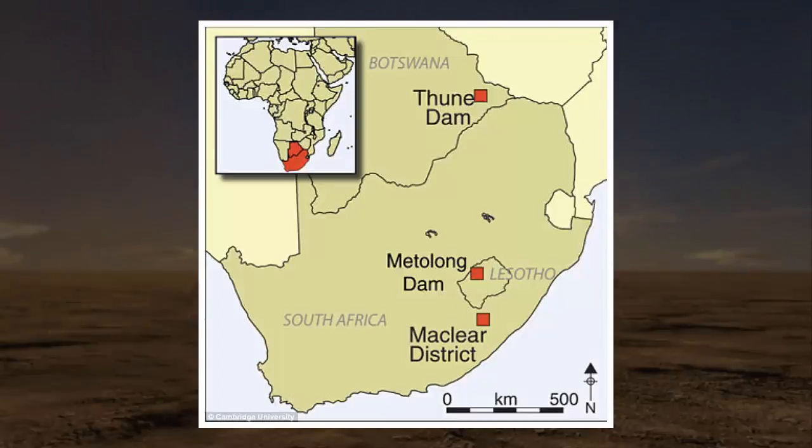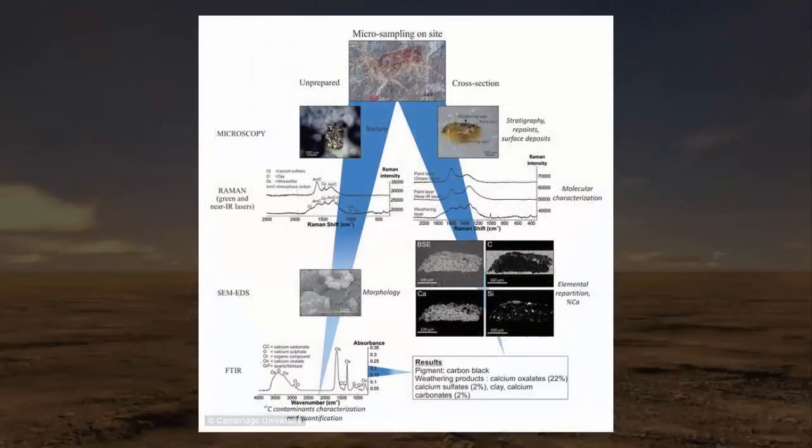The rock art in question is located at 14 sites in three different regions of southern Africa: the Thun Dam, Botswana; the Futhiotsana Valley, Lesotho; and the McLear District in South Africa. For years, experts have known the meanings behind the ancient images, but have been unable to determine when they were created.